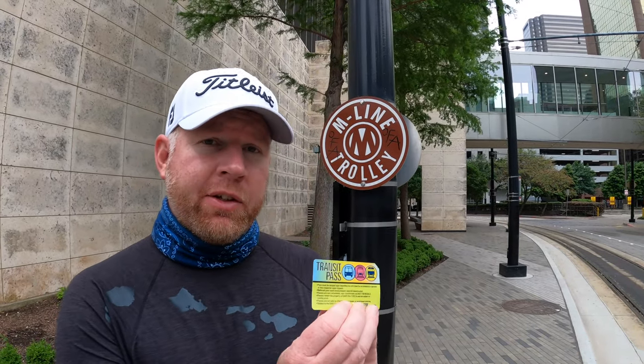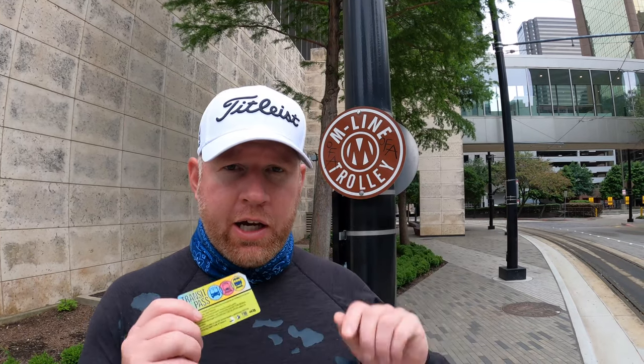Now we're going to ride the trolley. Supposedly it's free, but I did buy this transit pass — it's $6 per person for an all-day pass around just the city center here. You buy it from one of those machines.